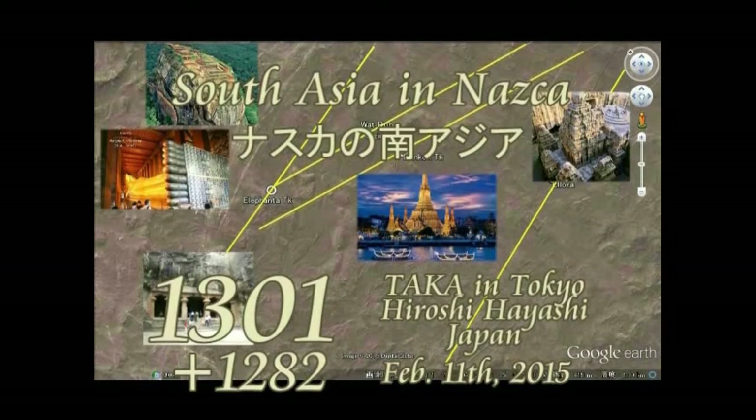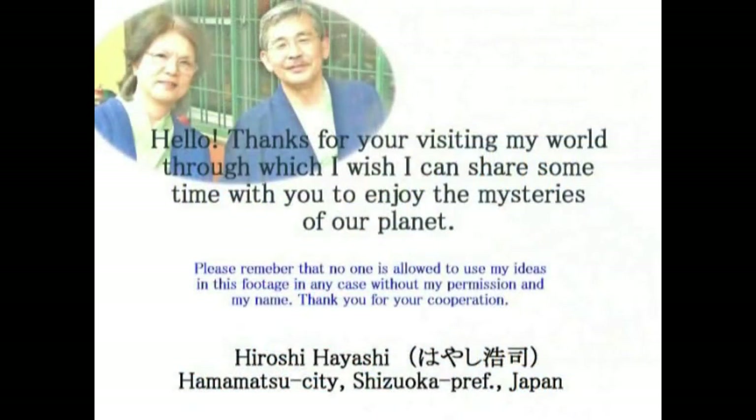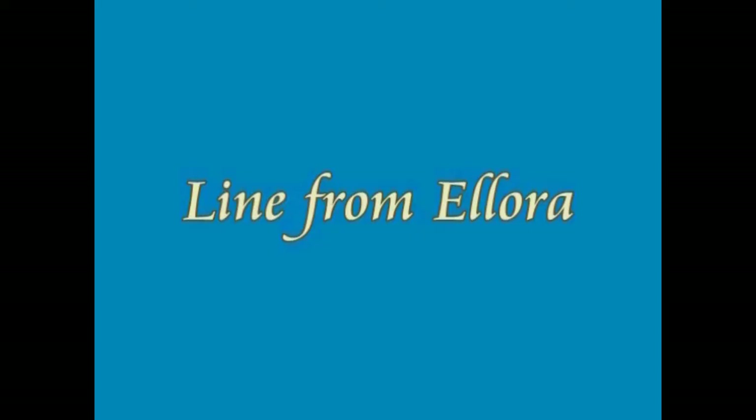Hello, this is Taka in Tokyo and Hiroshi Hayashi, Japan, South Asia in Nasca. In another part of Nasca, we can find dozens of runways to major focal points in South Asia as well as India. Here is the story about it.